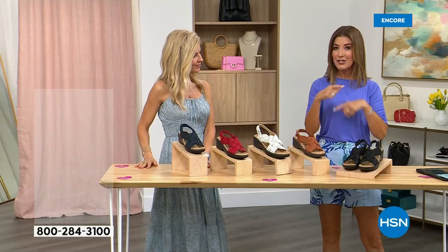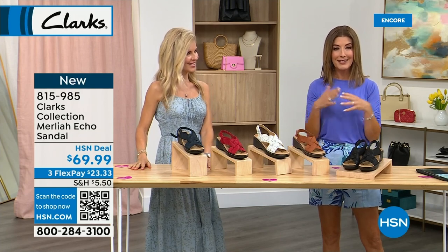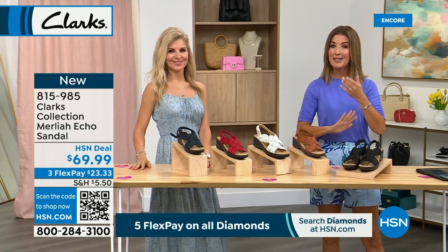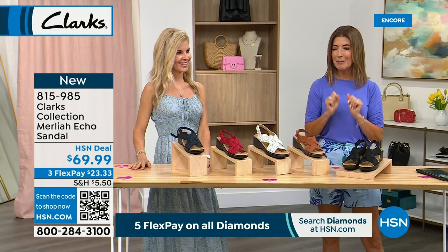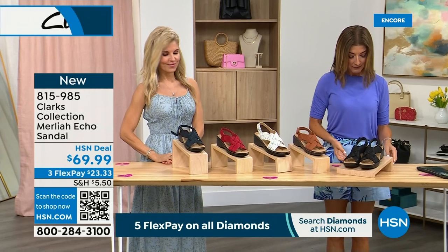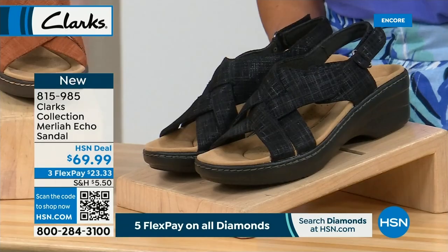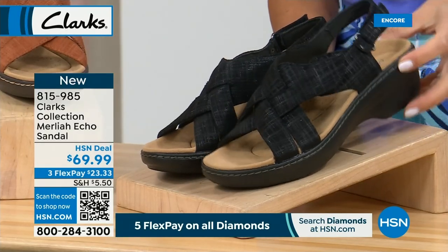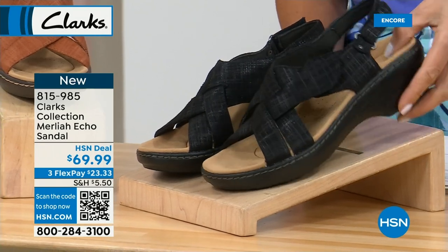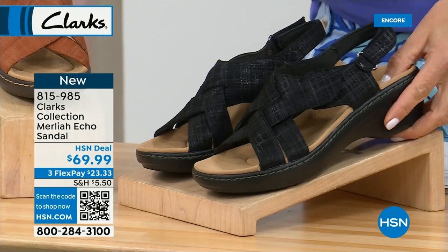In about 15 minutes we've got Radiance by Absolute — fabulous diamond-simulated jewelry that gives you all the sparkle and fire of diamonds, with brand new designs and clearance opportunities. But first, let me introduce you to the Merlaya — kind of like your classic Clark wearable wedge. A nice little deep heel cup with pretty adjustable straps, adjustable here and in the forefront, available in black.